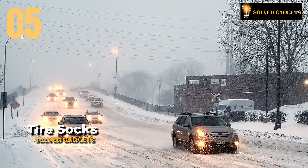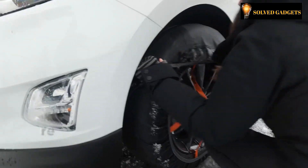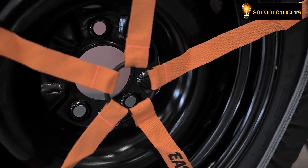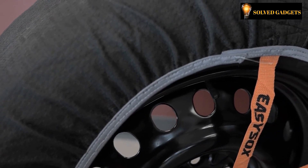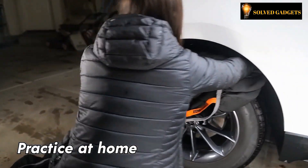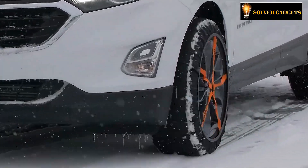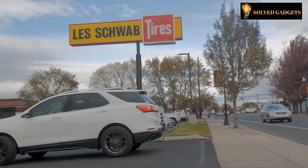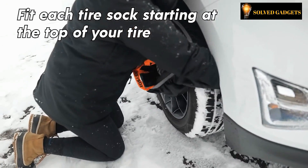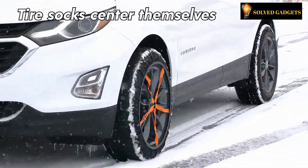Metal tire chains minimize speed and hasten the deterioration of car components while enhancing security in freezing temperatures. The next innovation is a more useful, cozy, and cost-effective replacement. The cushions are composed of a soft material that is also quite sturdy, so they will endure for many years to come. This kind of component is appropriate for cars that have restricted ground clearance, contrasting conventional chains. Putting them on and taking them off is also relatively straightforward. The cost is roughly $100 for this product.